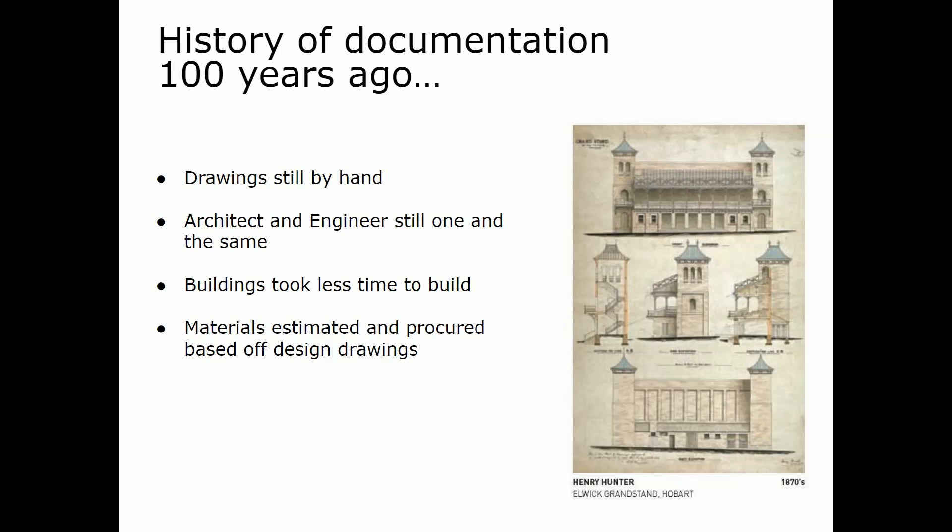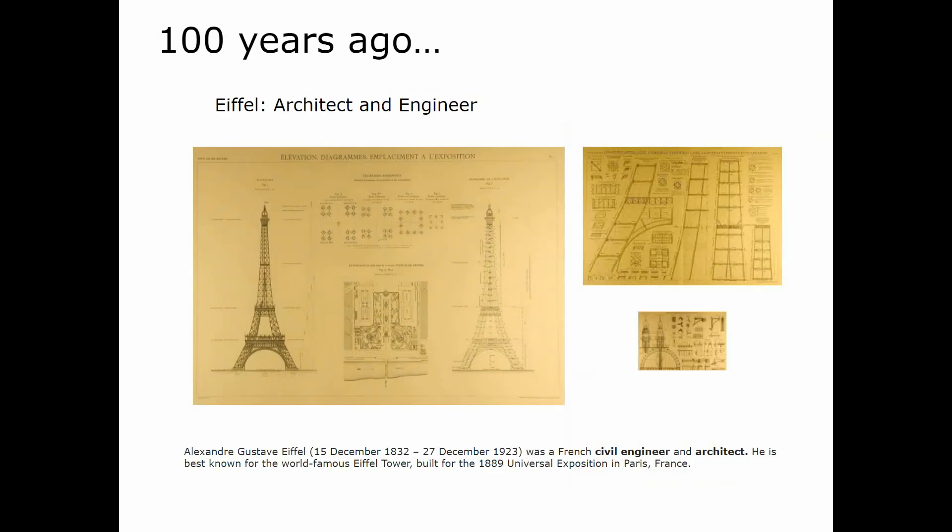Here are some drawings and cross sections of a building by Henry Hunter, a famous architect in Hobart, Tasmania, whose buildings still look amazing in that fair city. A hundred years ago too, we can think of Eiffel — an architect and an engineer — and his incredible Eiffel Tower. Some of the drawings from that era are quite detailed and followed that method.